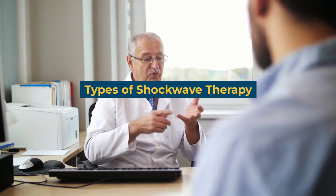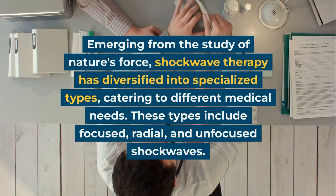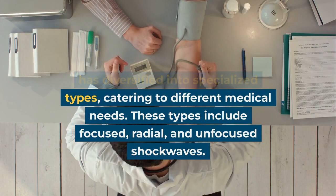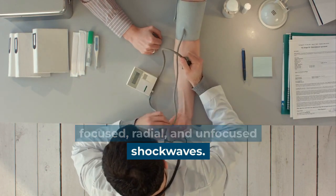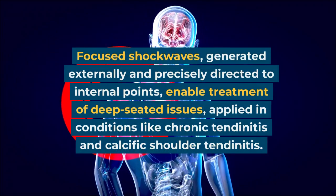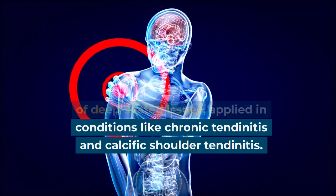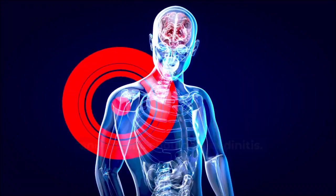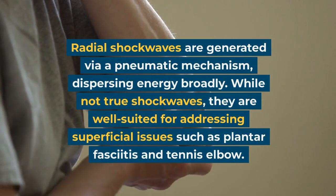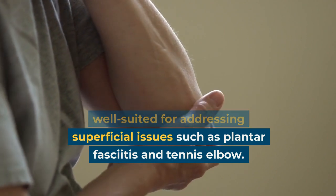Types of shockwave therapy. Focused shockwaves are applied in conditions like chronic tendonitis and calcific shoulder tendonitis. Radial shockwaves are generated via a pneumatic mechanism, dispersing energy broadly. While not true shockwaves, they are well suited for addressing superficial issues such as plantar fasciitis and tennis elbow.